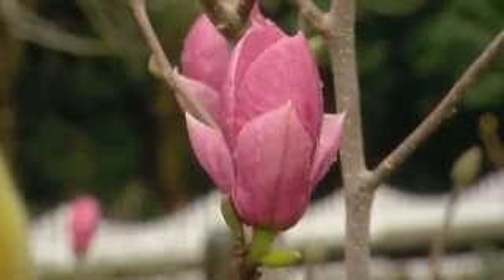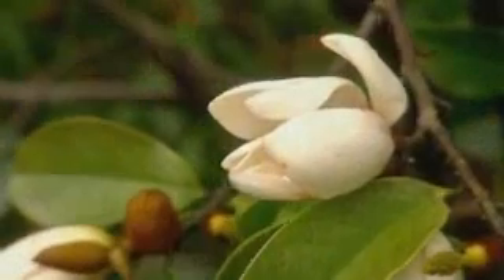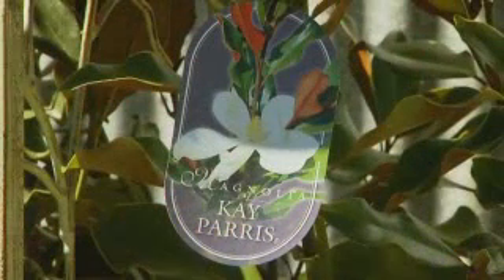If you love Magnolias, there's a superb collection here, including some rare compact evergreens like Cape Harris, a new arrival in Queensland.